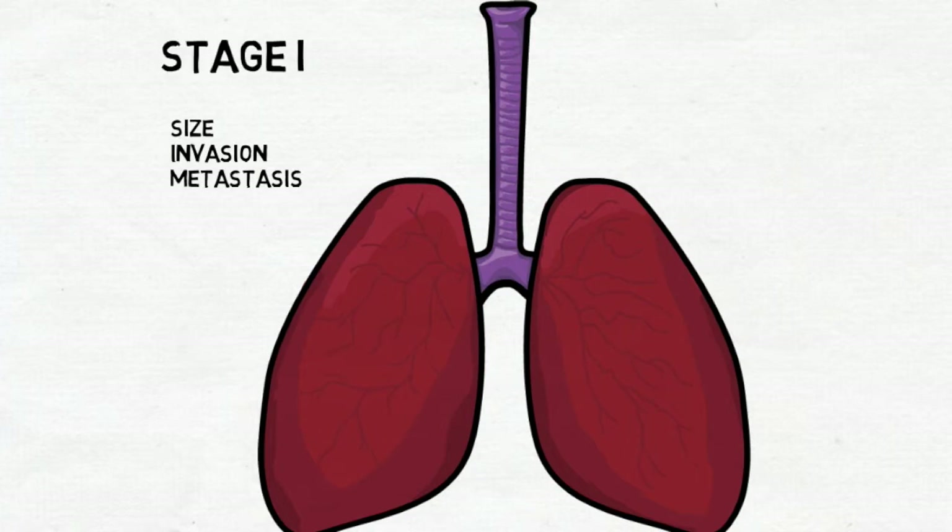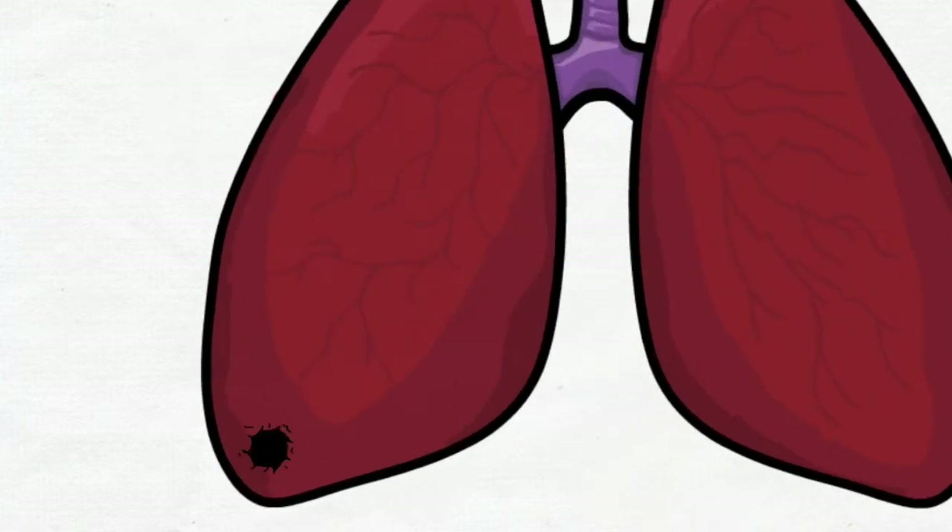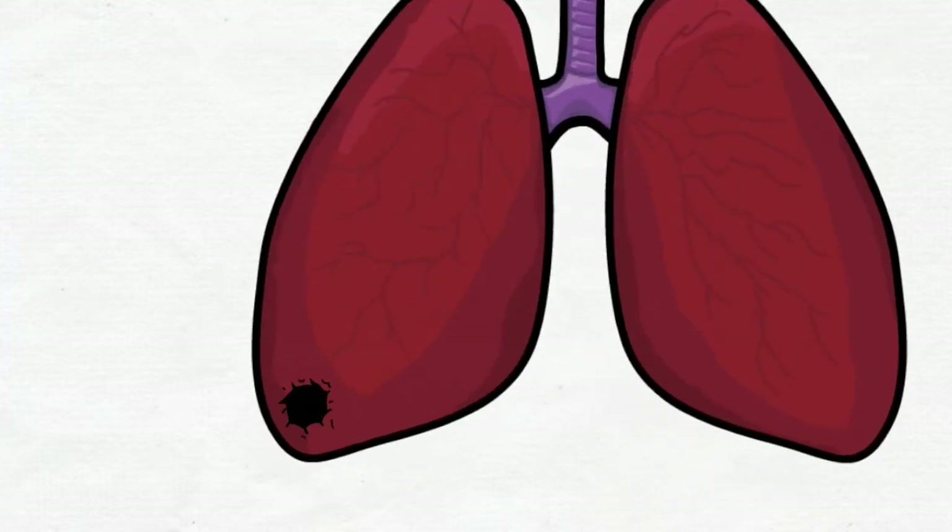Stage 1a is characterized by a single tumor within one lung lobe with a size less than 3 cm across. At stage 1b, the tumor is sized from 3 to 5 cm across.